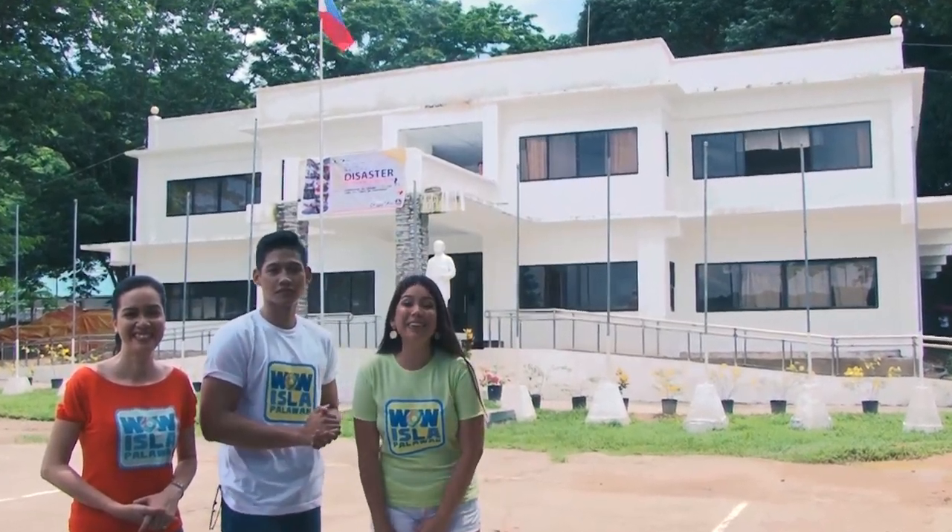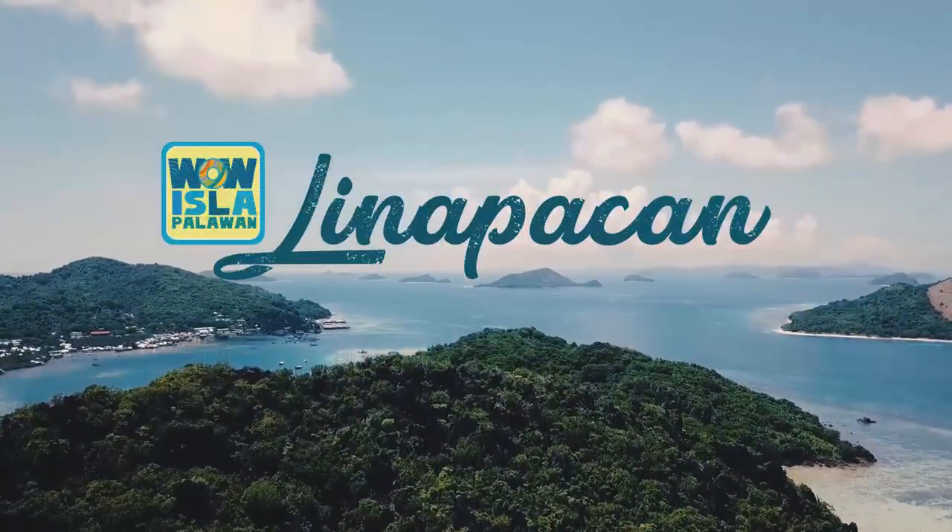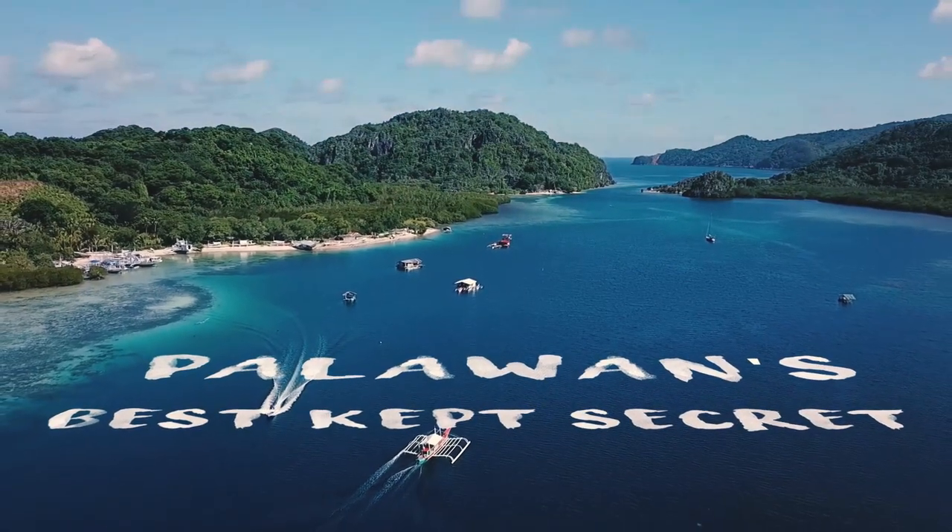Good day everyone! We are in the town of Linapakan, which I may say is Palawan's best kept secret.